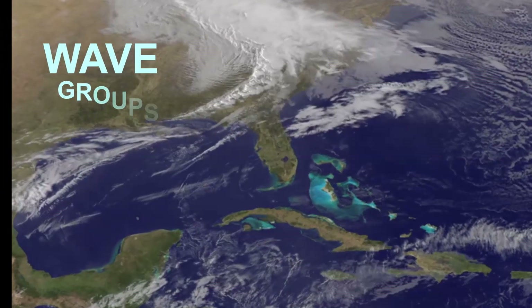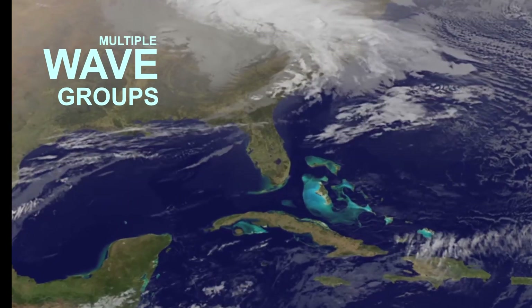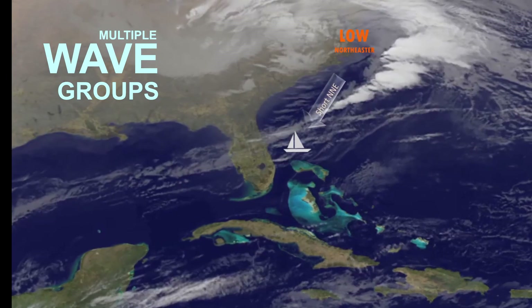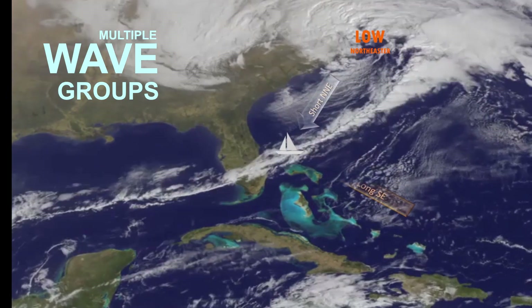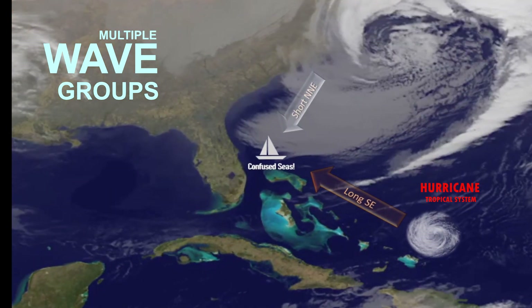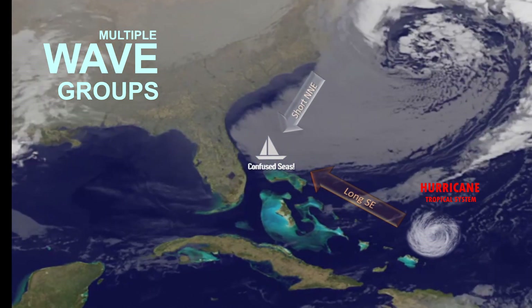A frequent occurrence on the east coast in the fall is to have a short or mid-period wave from the north or northeast behind a cold front or associated with a nor'easter. At the same time, a longer period wave system can also arrive from the south or southeast with a distant tropical system such as a hurricane.